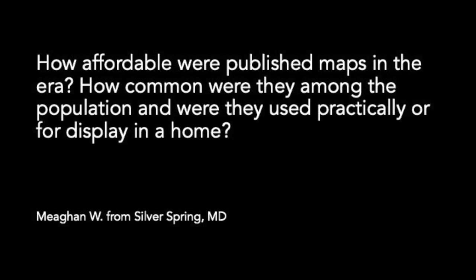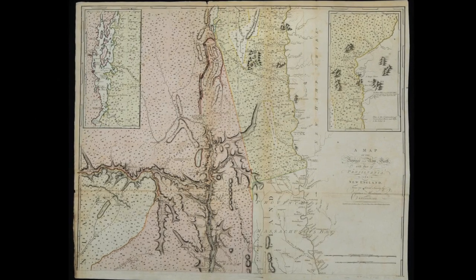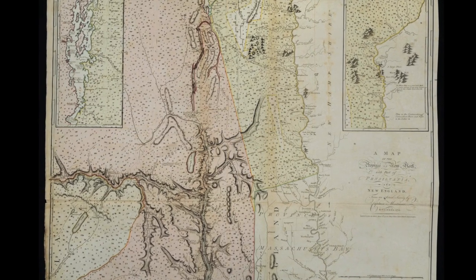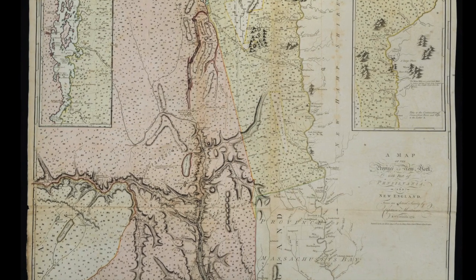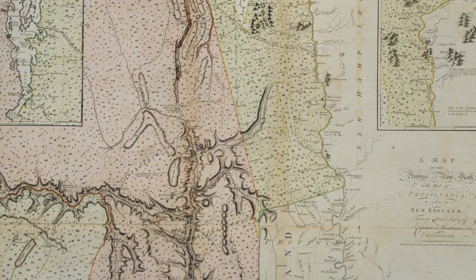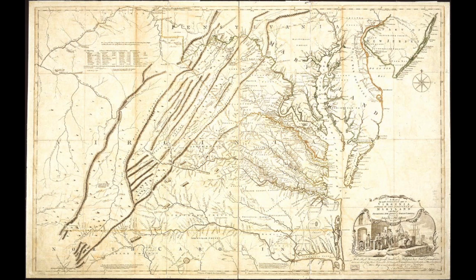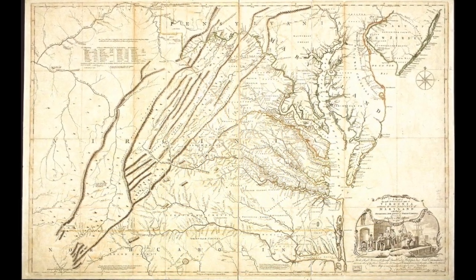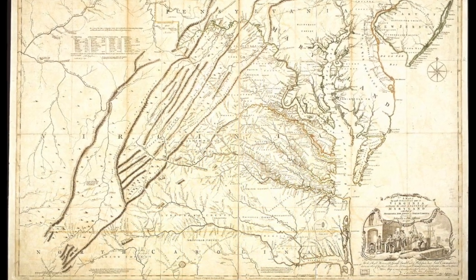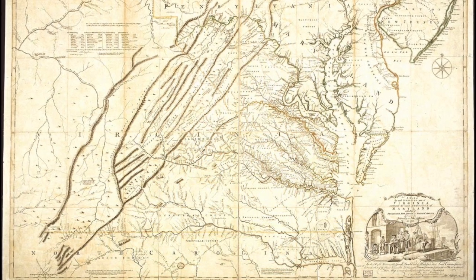Submitted by Megan from Silver Spring, Maryland: How affordable were published maps in the era? How common were they among the population, and were they used practically or for display in a home? It's very challenging to say exactly how much maps cost, but generally they were very expensive. The price could vary depending on the map's features, particularly if it was hand-colored — this map by Montresor is hand-colored, which would have made it substantially more valuable. By the 18th century, it was more common for maps to be privately owned than in earlier centuries, but still unusual overall. You would not have seen many middle-class families who owned maps. Wealthy families might have some and at times displayed them in their homes — for example, Thomas Jefferson had maps on the walls of Monticello, including a famous map of Virginia done by his father. Maps were also practically used, particularly by travelers, explorers, and military forces.